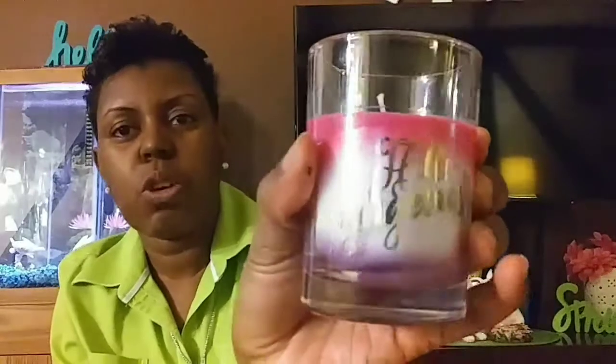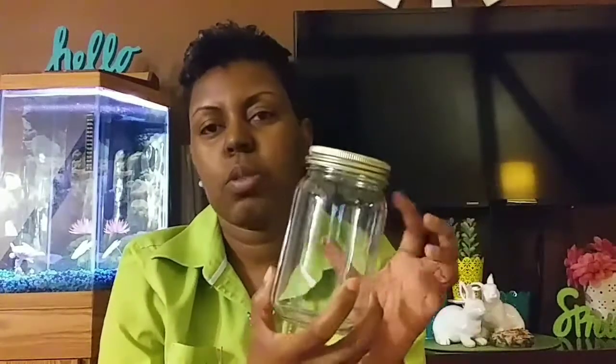I got these candles that seem to be new — I haven't seen them in stores yet. One says 'Hello Gorgeous' and it smells really good. It has fuchsia, white, and purple at the bottom. I also bought this mason jar — I'm going to take the lid off, spray paint it teal, and do a DIY with it.